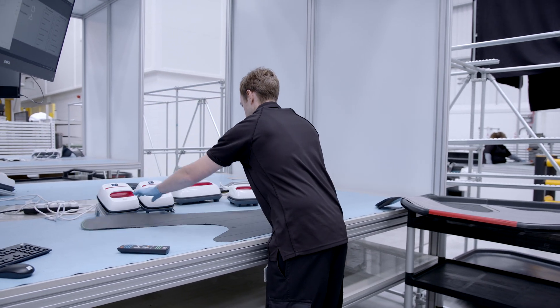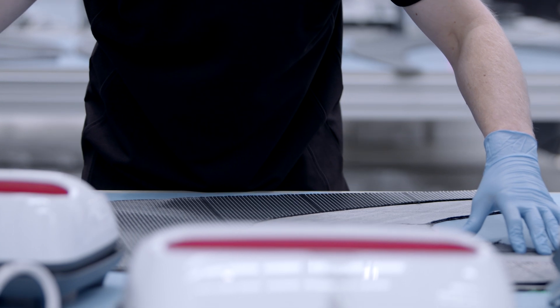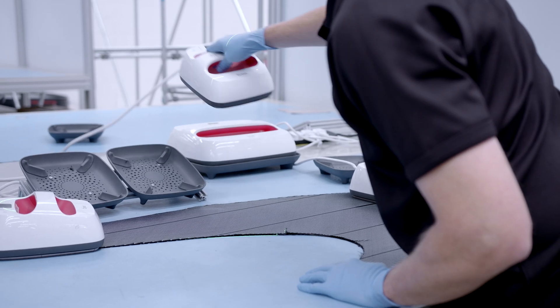The next stage of the process is the forming process, and this is where we see a combination of craftsmanship and technology coming together. There's a real strong element of skill as the individual pieces are laid in a specific orientation, and that's guided by a laser alignment system that gives us the accuracy we need.